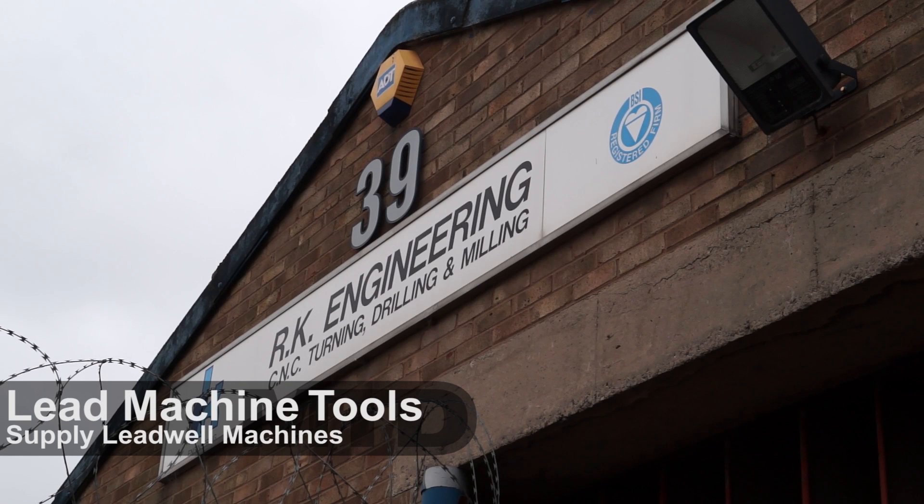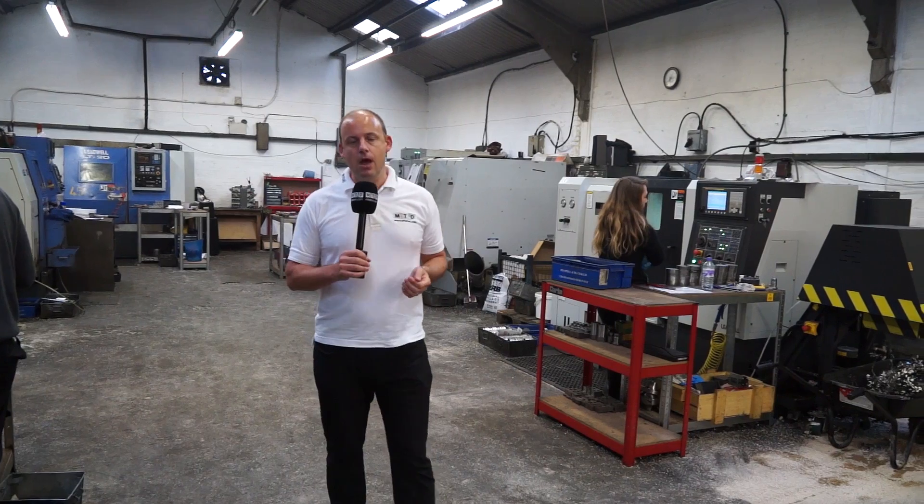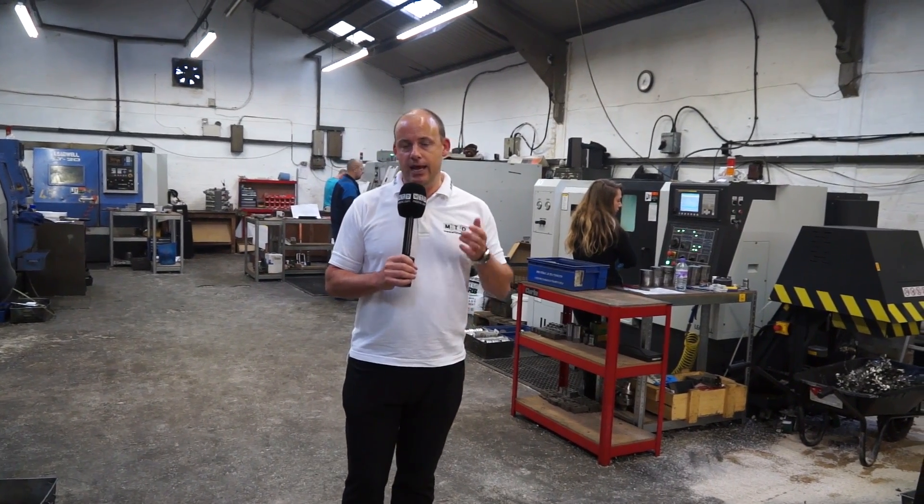I'm in a typical Midlands machine shop and the story today is about the relationship between a buyer and a supplier. I'm here at RK Engineering in Atherston. I'm going to meet with Keith in a minute who's going to tell us why over recent years he's spent so much money on this popular brand of machines.